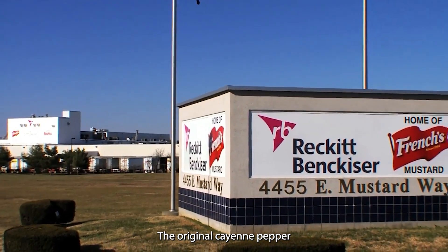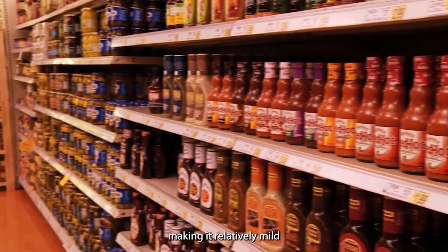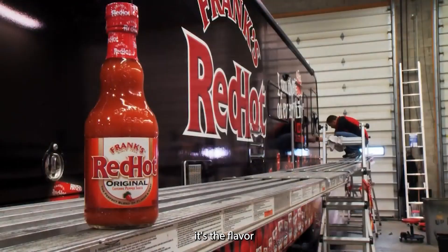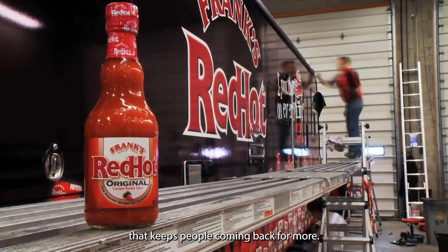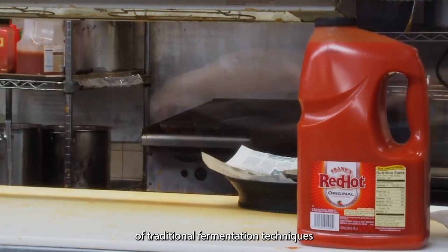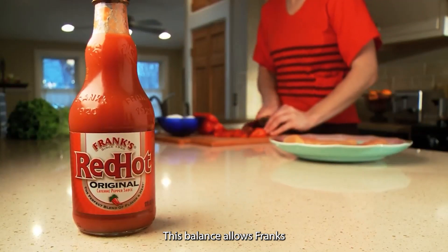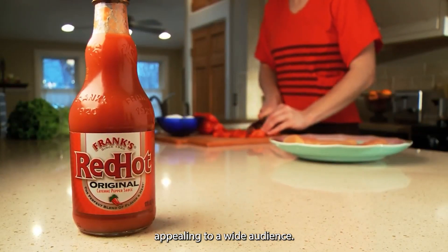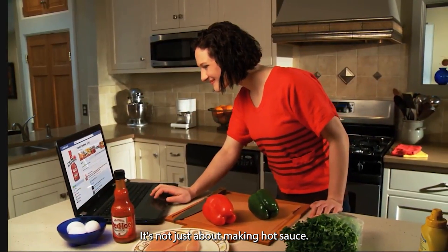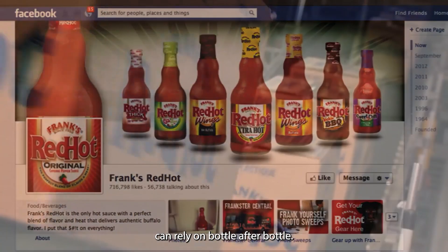The original cayenne pepper sauce has a Scoville heat unit rating of 450, making it relatively mild compared to other hot sauces. But it's not just about the heat — it's the flavor that keeps people coming back for more. The production process is a carefully choreographed symphony of traditional fermentation techniques and cutting-edge technology, allowing Frank's to deliver consistent quality while appealing to a wide audience, bottle after bottle.